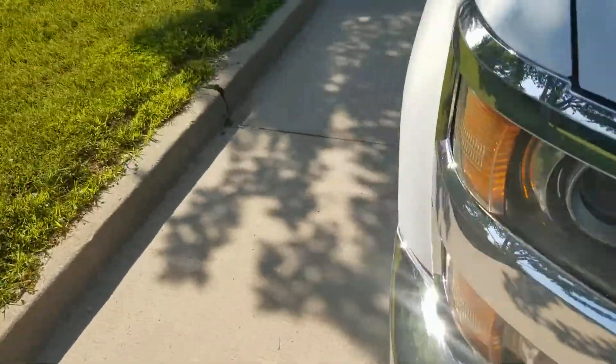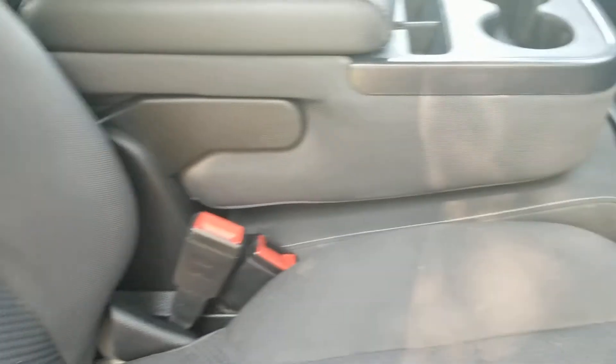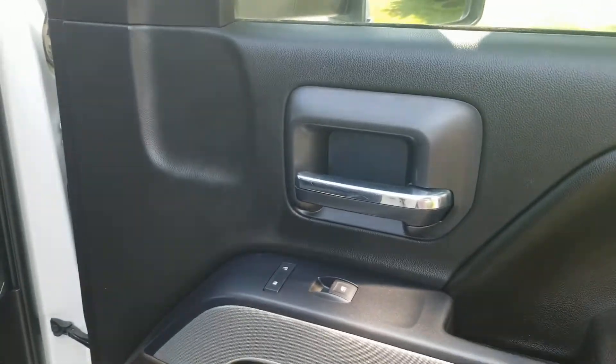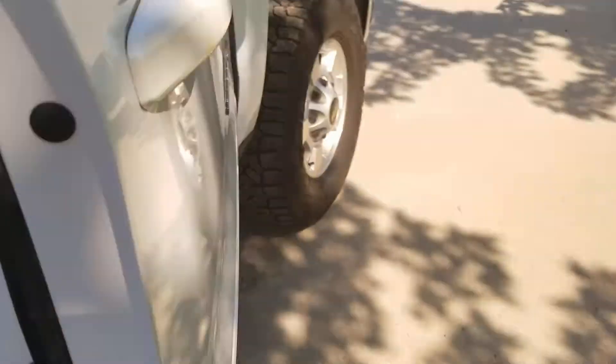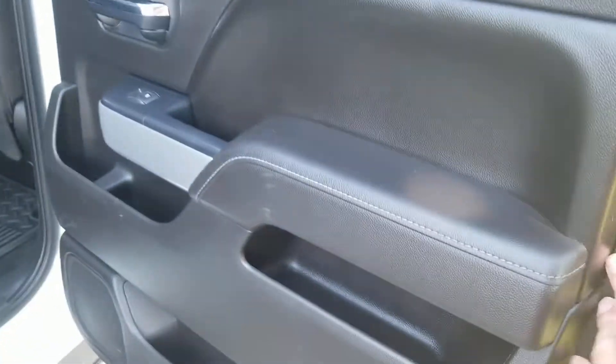Go around to the passenger side, get a good look inside. As you can see everything is in good shape here. Got the cloth interior, nice floor mats. Passenger side door in good shape.